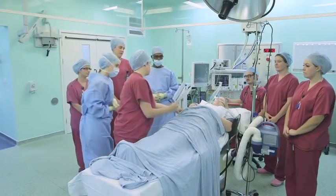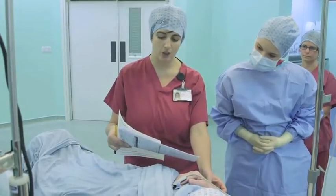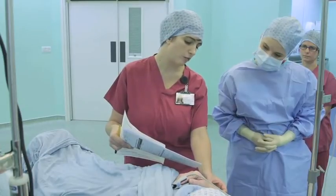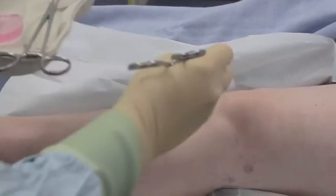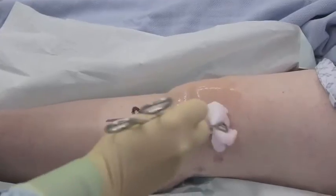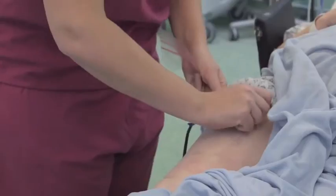Your dignity is important to us so we will keep you covered as much as possible and ensure that you are kept warm and comfortable. We also care about lowering the risk of infections so we will shave off any hair at your surgery site and clean your skin thoroughly. We might also need to shave a patch of hair from your thighs, tummy or back in order to position some of our safety equipment.